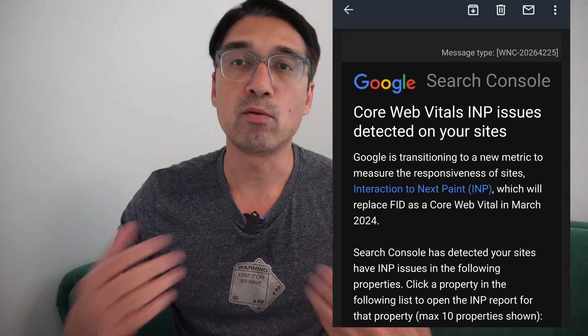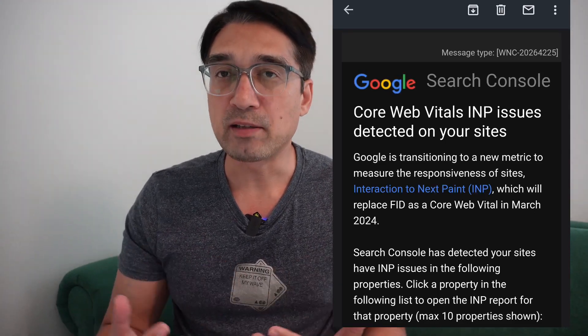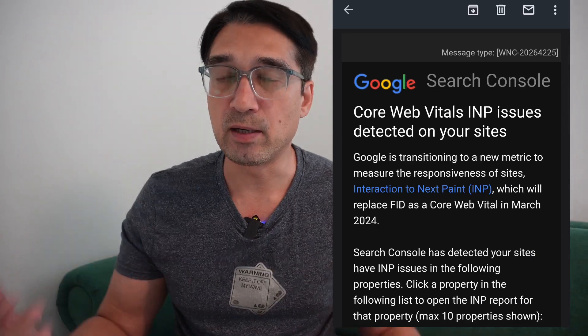INP is Interaction to Next Paint. Mainly what this means is this is the time it takes for the website to load when a user is accessing it. This has something to do with Google's page experience and how Google wants people to optimize their website so that visitors to the site have a great experience.